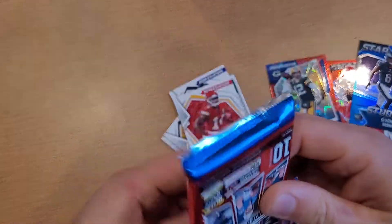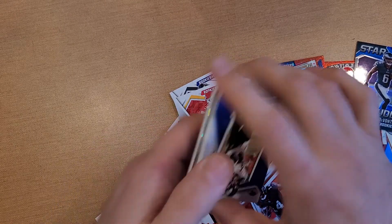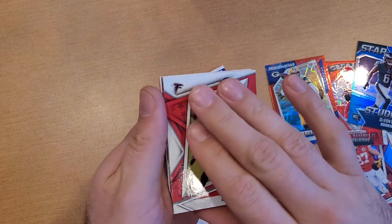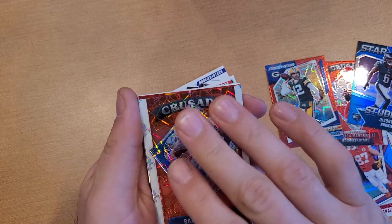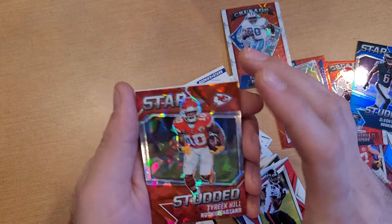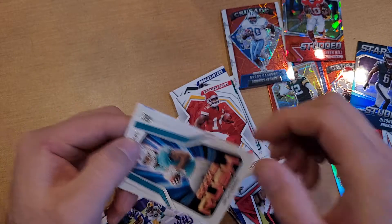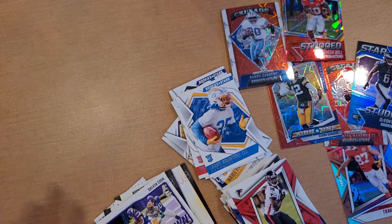Last pack — this one felt thicker. Nope, nothing super special. Mark Andrews, Darren Waller, JJ Watt, Miles Sanders, Jonathan Taylor, Calvin Ridley. And I believe that's another Crusade — Barry Sanders Crusade. So we got two of them. And also a Star Studded Tyreek Hill — no numbers, but still awesome. Touchdown Club Dalvin Cook, Jalen Waddle Rookie Rush, and Larry Roundtree.